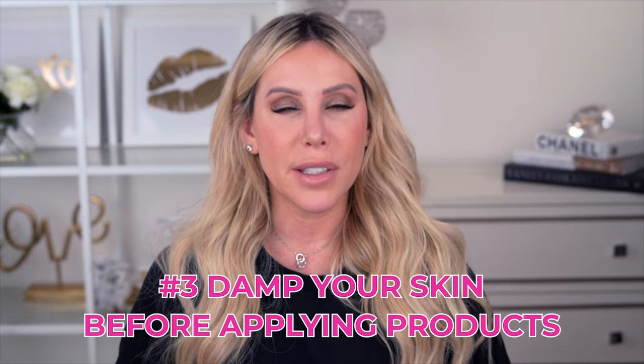Skincare tip number three — this is a game-changing tip and it is magic. When you get out of the shower, you're actually supposed to apply your body products right after on damp skin, because just like your face, anything applied to damp skin allows those products and ingredients to more deeply penetrate.